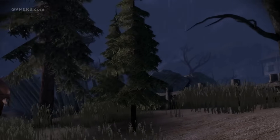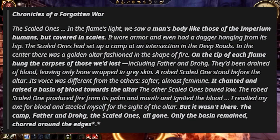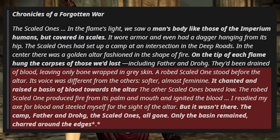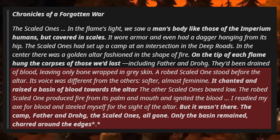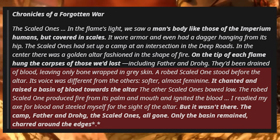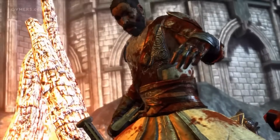Where this starts to get extremely interesting is one entry from the Chronicles of the Forgotten War series books in-game, where one dwarf recounts witnessing an unbelievable event take place with the Scaled Ones. 'A robed scaled one stood before the altar. Its voice was different from the others — softer, almost feminine. It chanted and raised a basin of blood towards the altar, and the other scaled ones bowed. The robed scaled one produced fire from its palm and mouth and ignited the blood. I readied my axe for blood and steeled myself for the sight of the altar. But it wasn't there.' This passage seems to imply that the Scaled Ones were performing blood rituals in a sort of attempt to leave the material world and join with powerful demons, or some other event we aren't yet aware of.